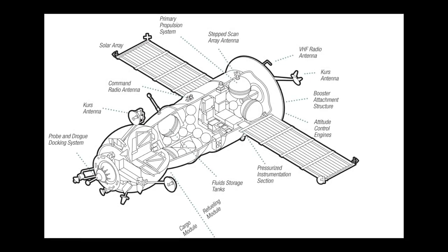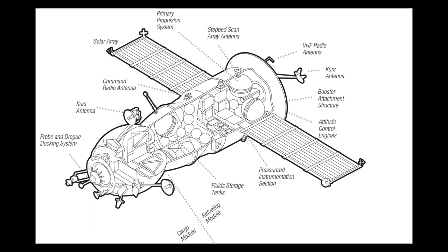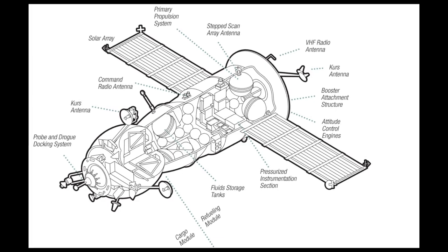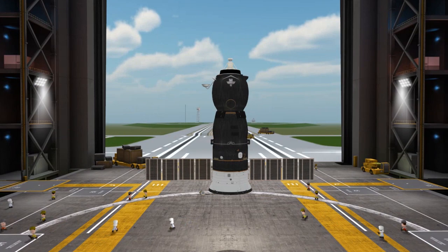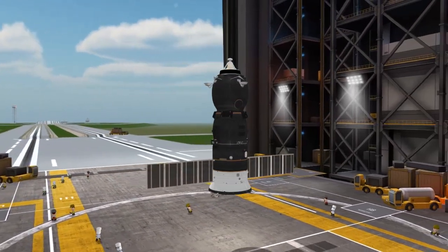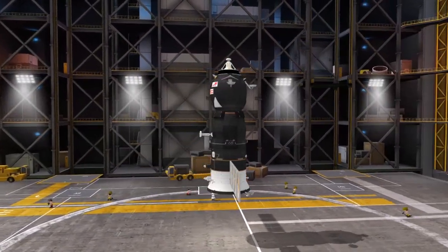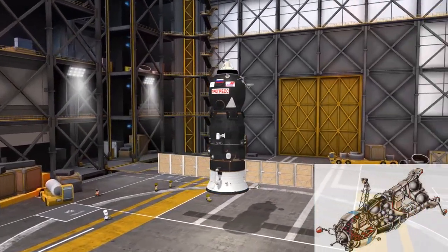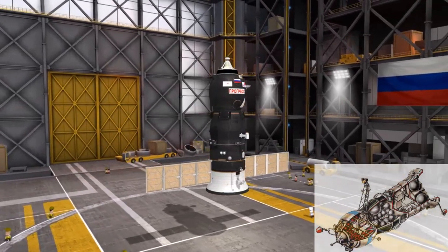Progress consists of three modules. A pressurized forward module, which carries supplies for the crew, such as scientific equipment, clothes, prepackaged and fresh food, and letters from home. A fuel compartment, which replaces the Soyuz reentry capsule, carries ample fuel. The propulsion module, which is the same as the Soyuz, contains the orientation engines used for docking. It may also be used to boost the orbit of the station if needed.